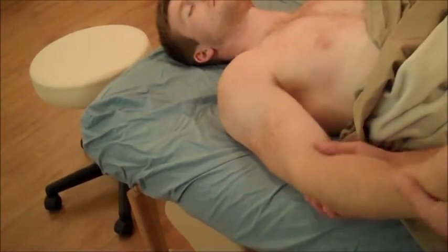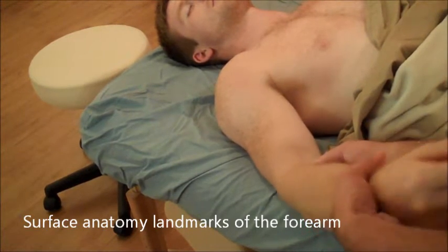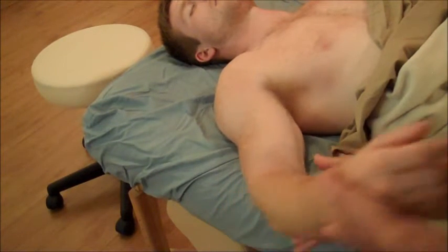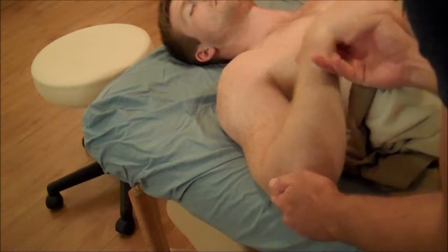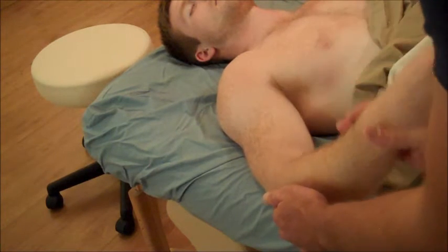Getting down to the elbow region, the bony landmarks on the medial side are a little easier. The medial epicondyle — if you just feel right in there — should just pop right out. The lateral epicondyle is a little harder to feel; it doesn't pop out quite as much. But if you work the forearm into flexion and extension, you should be able to feel that point of rotation.